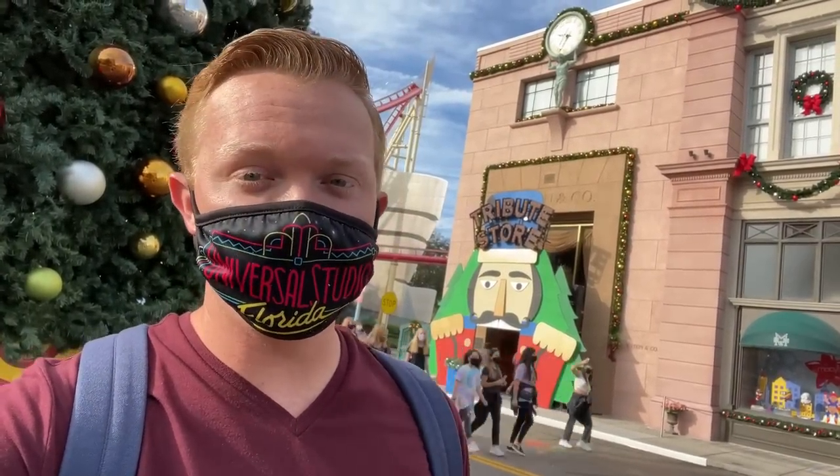I'm at Universal Studios Florida to check out the Holiday Tribute Store, so how about you and I dive right in.